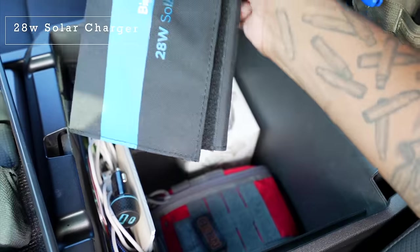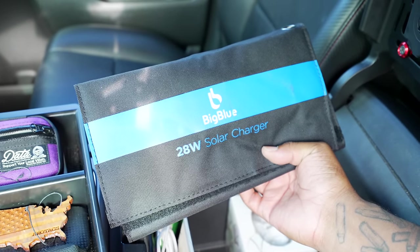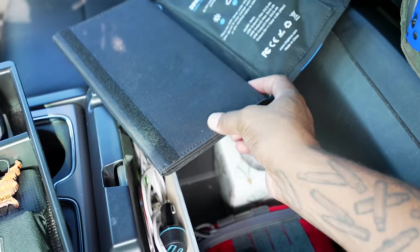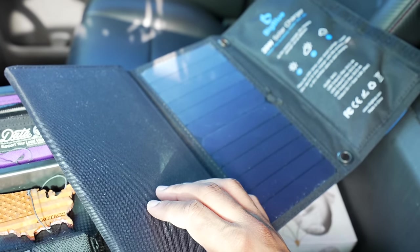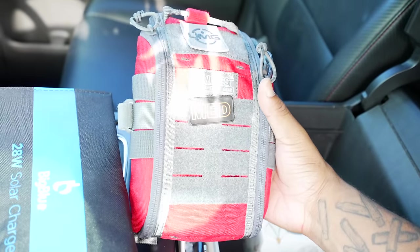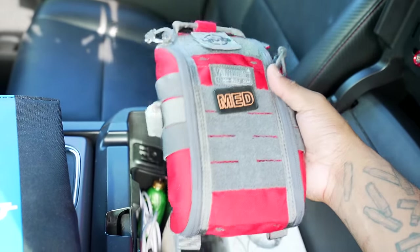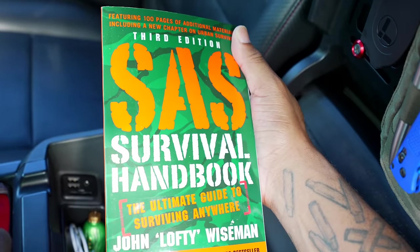Underneath that we have a solar charger — this is a 28-watt charger, folds out into three panels. I take this to the beach with me; I like it more than the battery bank because this thing will continue to recharge itself while you're using it. Underneath that is an ouchy boo-boo kit — an upgraded kit from the 2021 version, by Vanquest. Band-aids, alcohol prep pads, Tylenol, aspirin — not really any trauma items, but everyday first aid is covered.